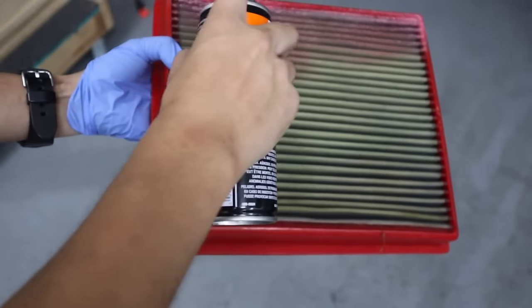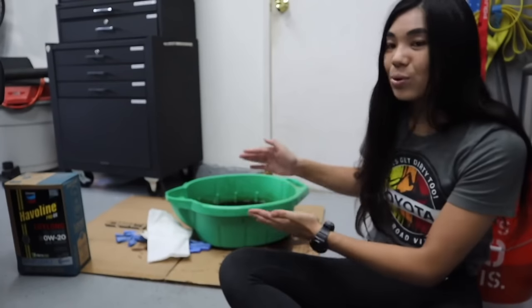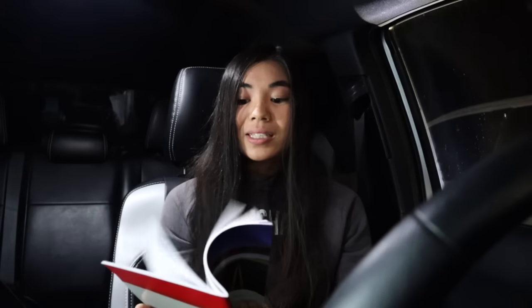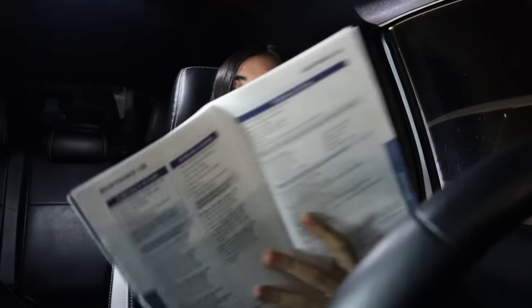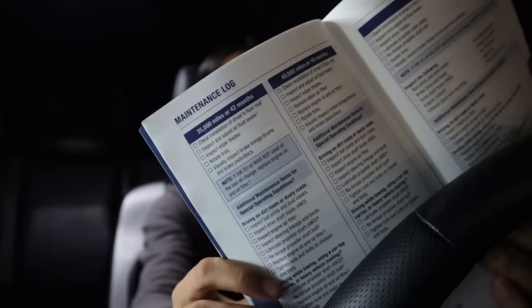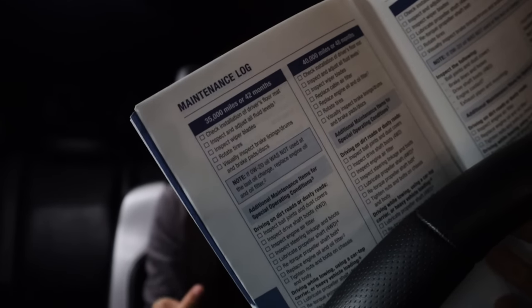Maintenance is obviously a really important thing with owning any vehicle, and the great thing about having a newer Toyota is that maintenance is pretty straightforward. Every new Tacoma will come with a maintenance guide book — you'll probably find it in your glove box — and it's a literal checklist of everything you need to be aware of at what mileage and at what time, so you can always know what service you need to perform.